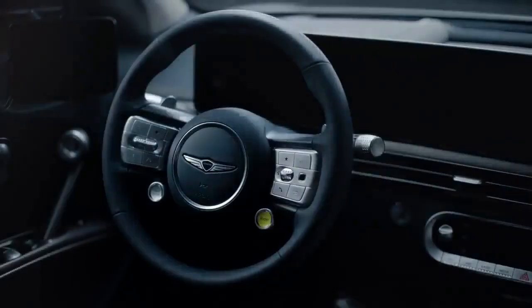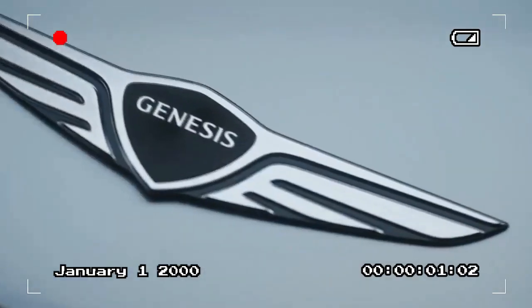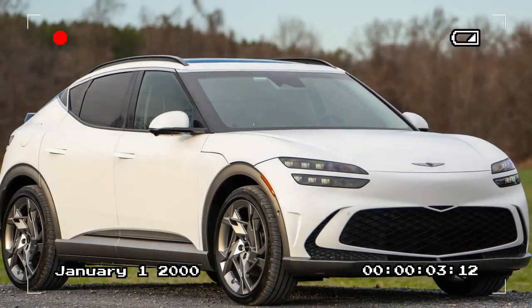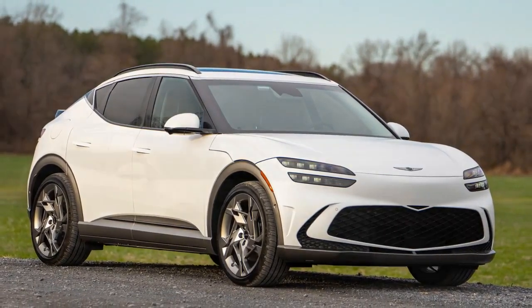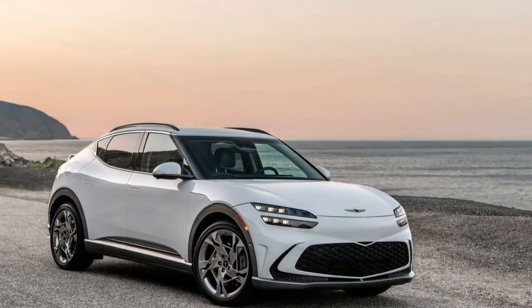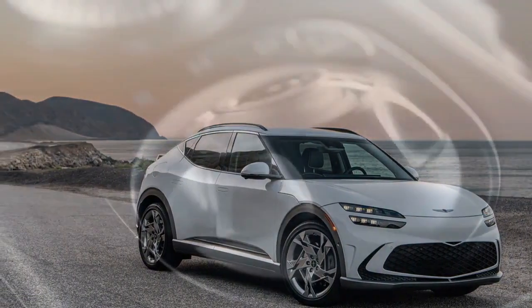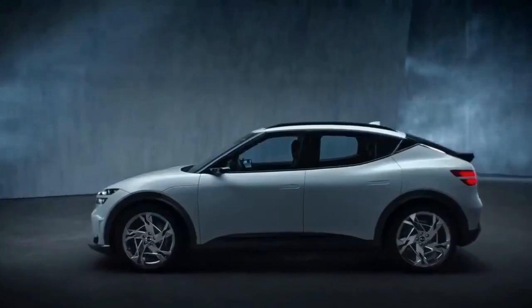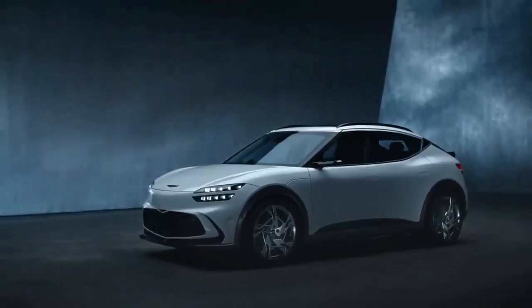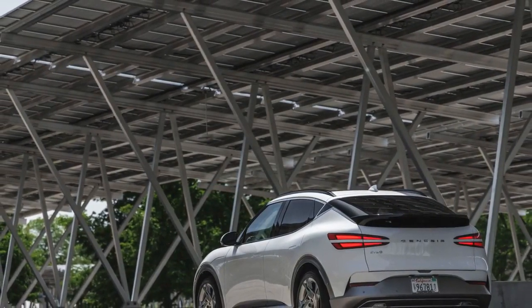The 2024 Genesis GV60 Performance is also a blend of style and tech-savvy — it's not just about power, but a head-turning design and tech-laden interior that elevates the electric SUV experience. The GV60 Performance breaks away from the traditional boxy SUV mold, with sleek athletic lines and a sloping roofline creating a sporty, aerodynamic silhouette. Flush door handles, slim LED headlights, and a panoramic vision roof complete the distinctive exterior look.